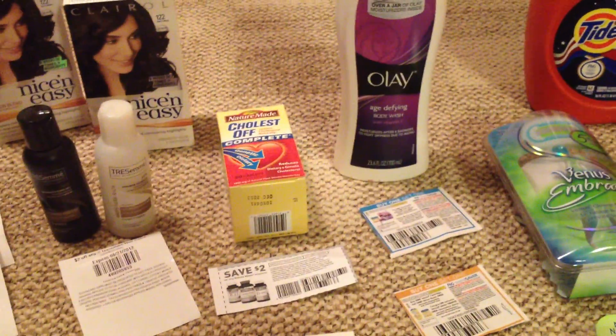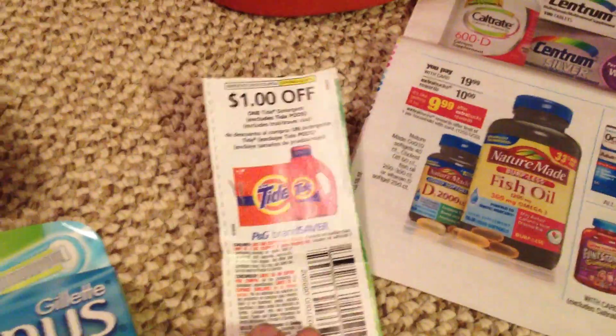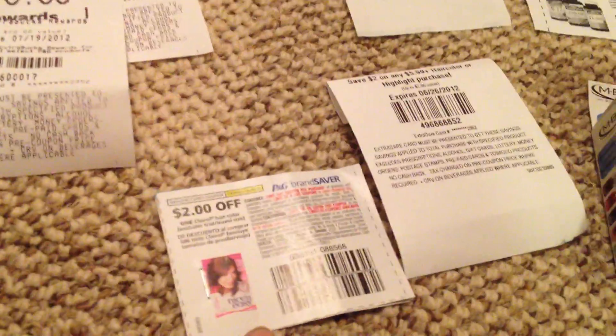I had those three Tides and then I used three of these coupons. Like I said, I had the Nice and Easy — so I had two of those and then two of these $2 off the Nice and Easy.